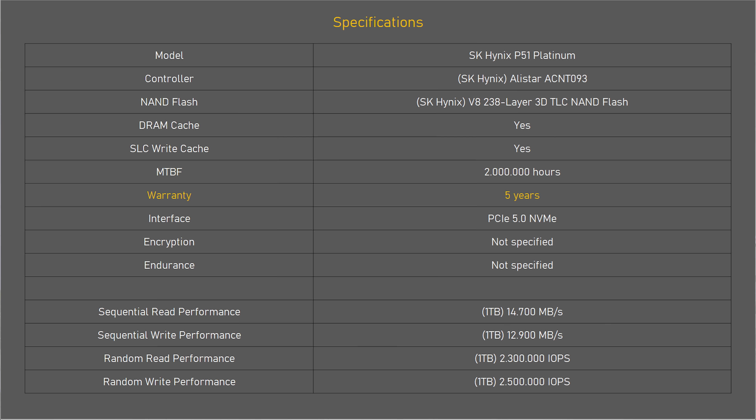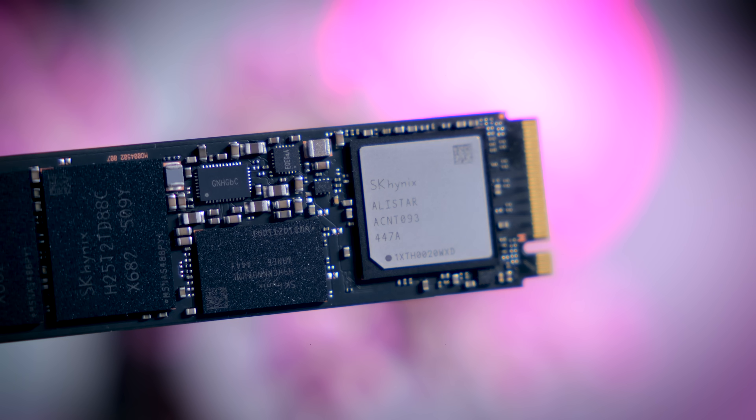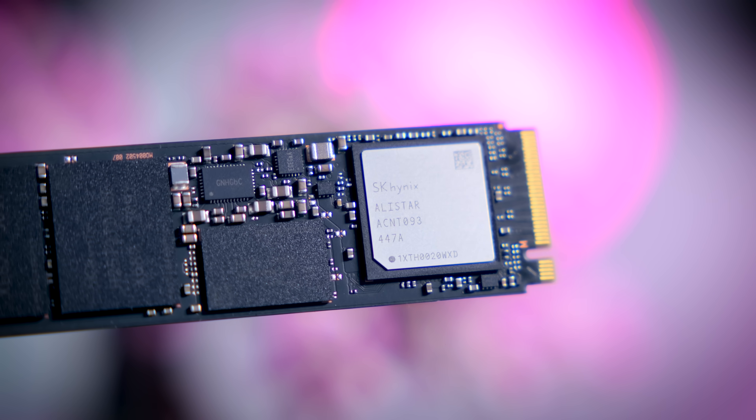It doesn't mention anything regarding encryption, and there is no mention of an endurance rating. With most other drives on the market, your warranty is also limited by a maximum amount of data written to the drive, which is typically around 600TB written per terabyte capacity, but that is not actually listed here at all.